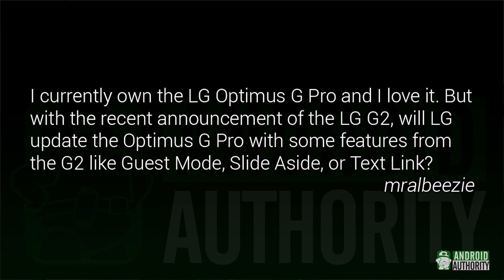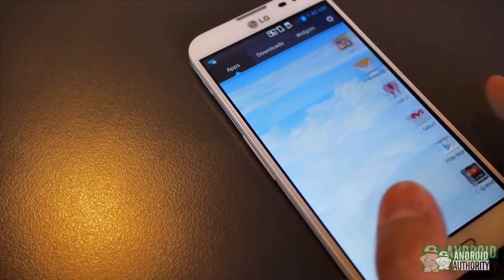MRAL BZ says: I currently own the LG Optimus G Pro and I love it. But with the recent announcement of the LG G2, will LG update the Optimus G Pro with some features from the G2, like guest mode, slide-aside, or text link? As far as I know, there's currently no word on bringing G2 features to the Optimus G Pro. LG does stand to bring more customers to the G2 by keeping those features exclusive. On the other hand, they'll definitely make people happy if they bring some of those new features to existing hardware. We'll just have to see what happens.